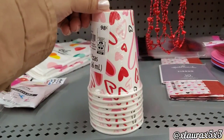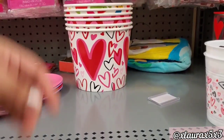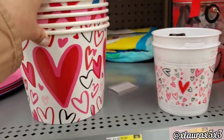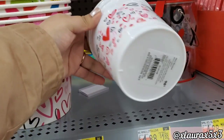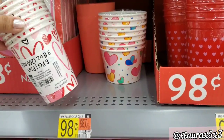They added lots of cups — these are 98 cents. Most of the items were 98 cents, even these big plastic ones, which I was surprised by. The shelves are a little messy — or I should say a lot messy.